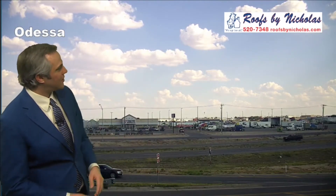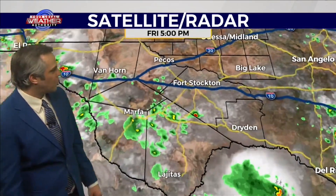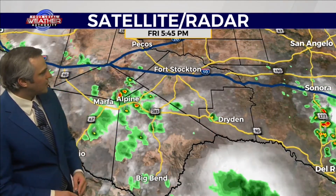Roofs by Nicholas gives us a great look outside at the Odessa skyline, including those clouds. Switching over to our satellite and radar, you can see that there is actually plenty of rain south of I-10 and off to our north and west. But here in west Texas, most of that rain is remaining just regular old rainfall. We're really not seeing a whole lot of potential for these storms south of I-10 to intensify too much at all. I really don't expect any hail cores or anything like that.